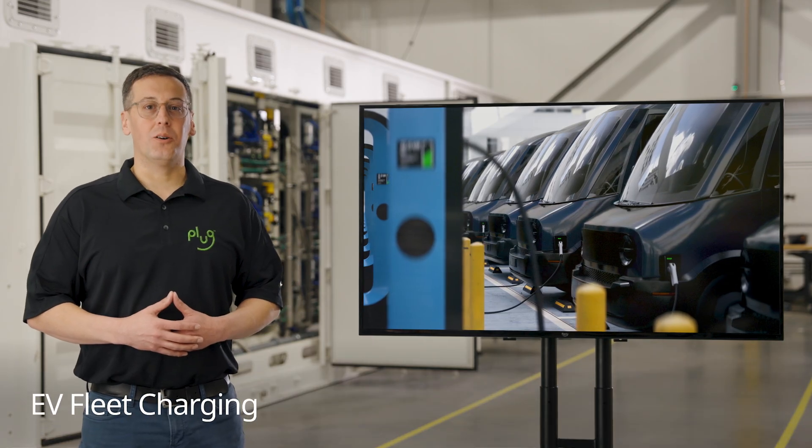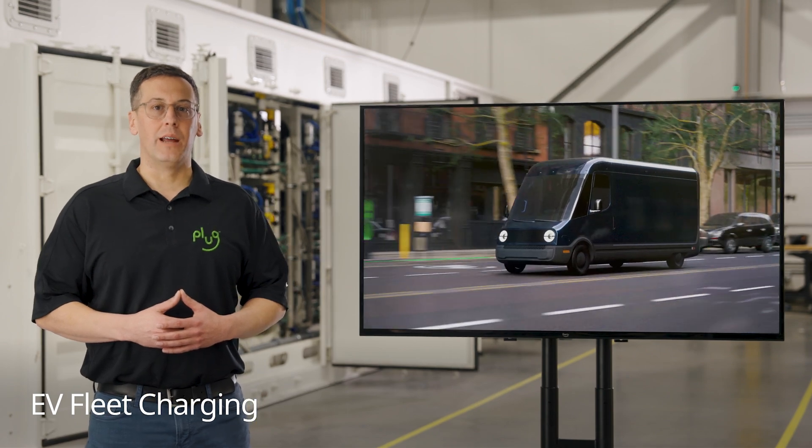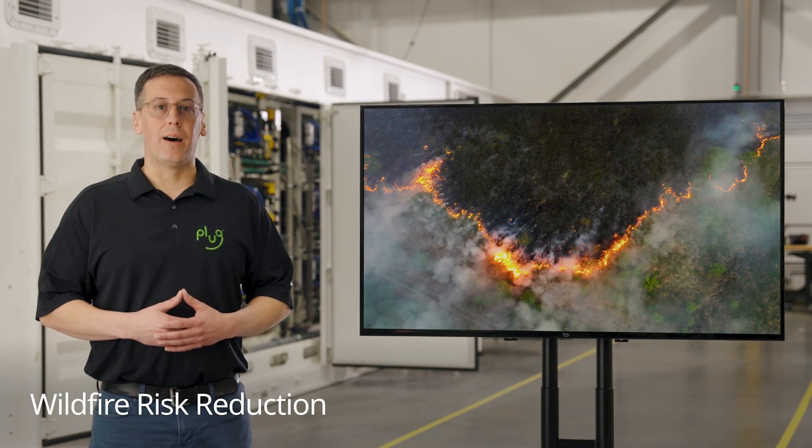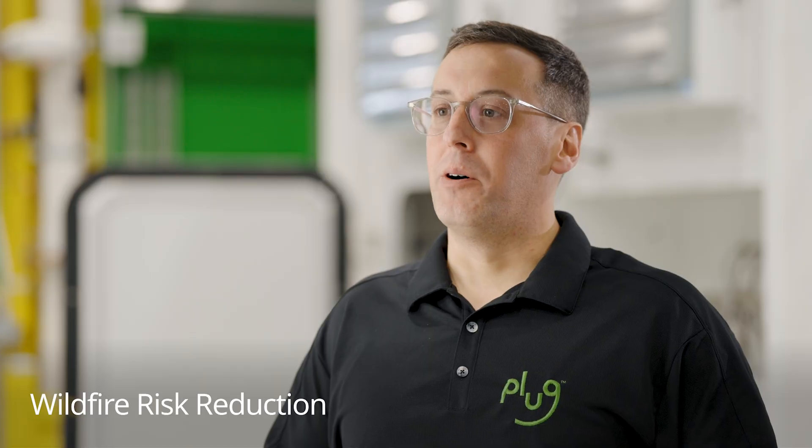Electric vehicles, or EVs, are seeing that it can be challenging to get enough grid power to charge those EVs. Fleet owners are coming to us to solve this problem with our hydrogen and fuel cells so they can deploy their electric fleet faster and more reliably. Another use case that our customers inspired is to mitigate the chance of wildfires during times of high risk. Deploying our fuel cells in a microgrid configuration allows those communities to mitigate the fire danger and maintain operation.